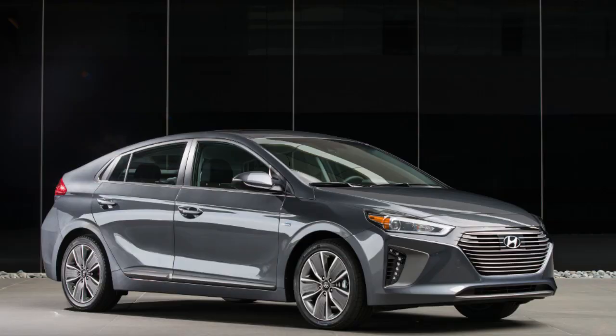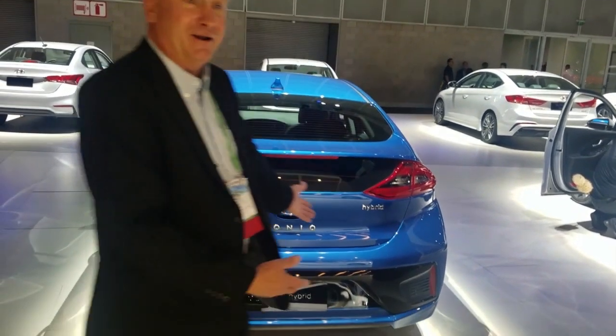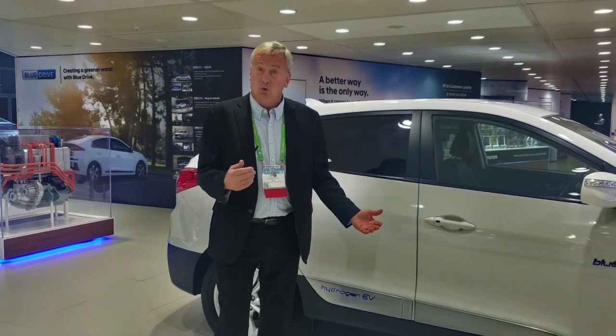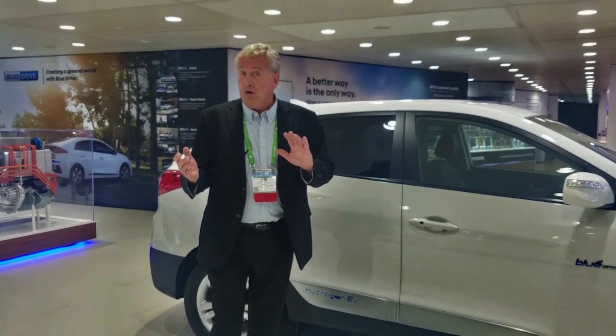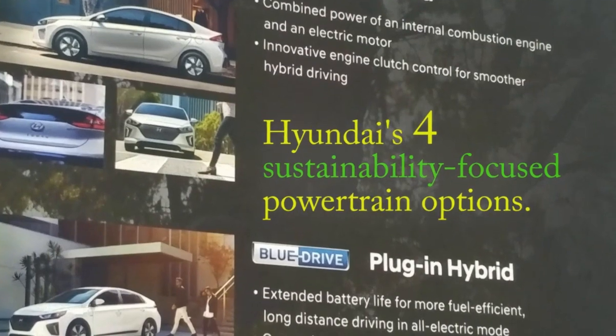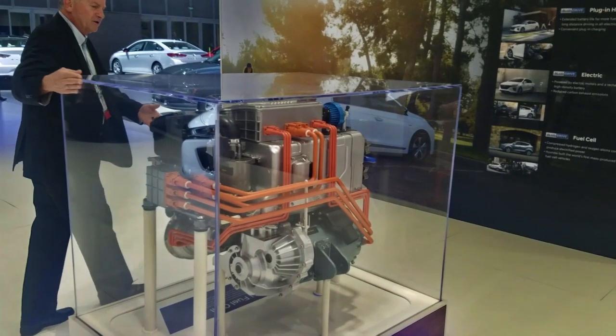There are extraordinarily exciting progressive hydrogen vehicles — you can also get electric powertrain or plug-in — and Hyundai is doing it right here today. This Tucson fuel cell vehicle is available not only as a fuel cell model, but also in a hybrid version, a plug-in hybrid version, and an electric fuel cell version.